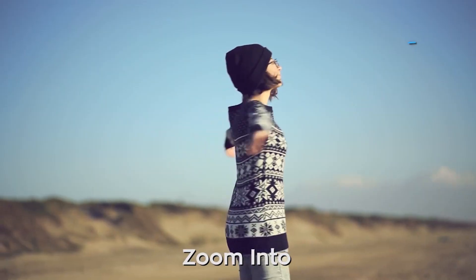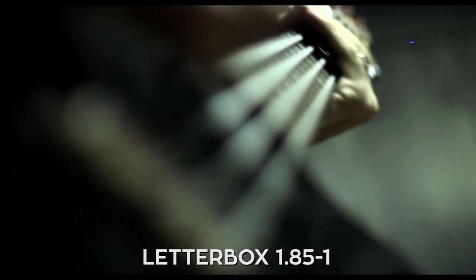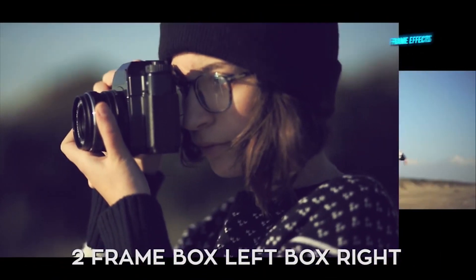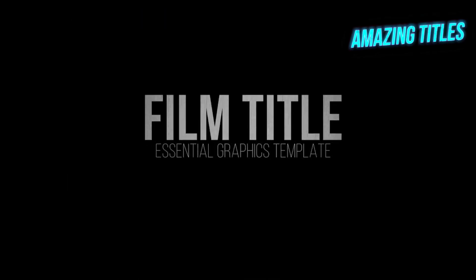We've got drag and drop camera presets, transitions, text presets, bumps and shakes, letterboxes, frame effects, fades and flashes, quick looks, VHS effects, film effects and don't forget about all these amazing titles.